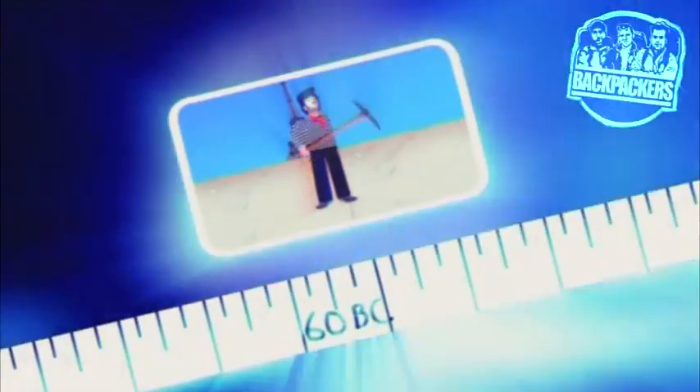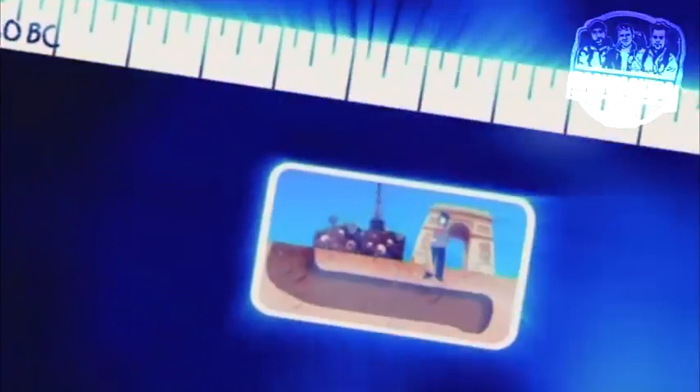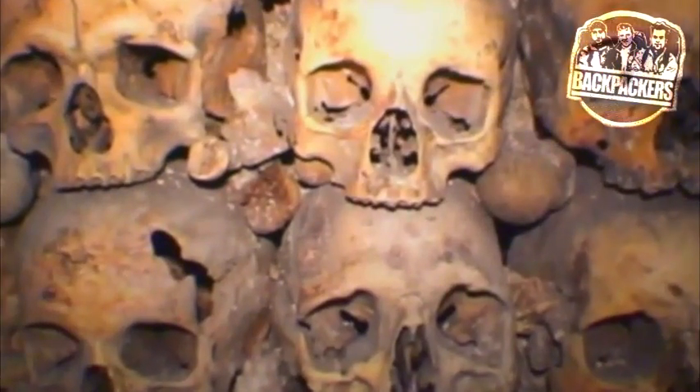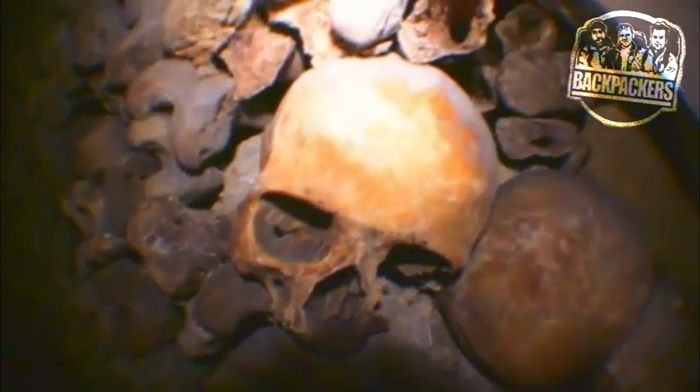Luckily, there was a solution. Go back even further, all the way to 60 BC, when limestone was being excavated to build the city of Paris directly above. This left a convenient empty space below the city — the perfect place to sweep a few pesky unwanted corpses under the rug and out of sight. So between 1785 and 1859, more than six million bodies representing 30 generations of Parisians were dug up and stashed in this subterranean tunnel, forming what is now known as the Catacombs.